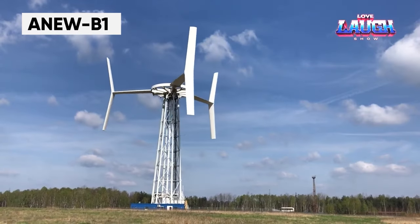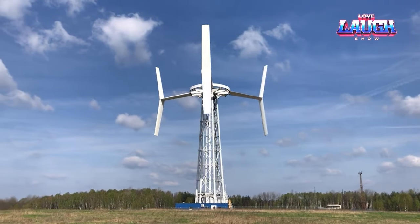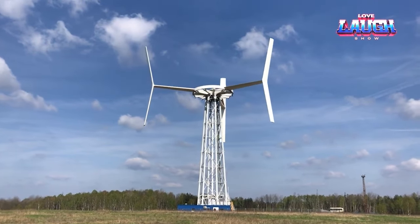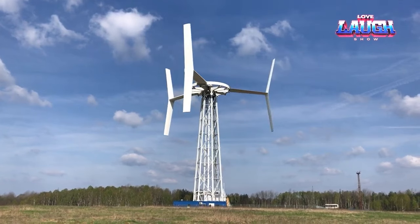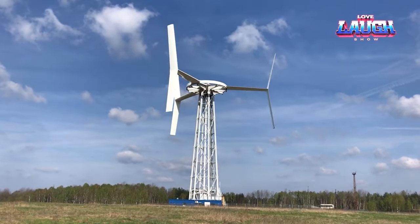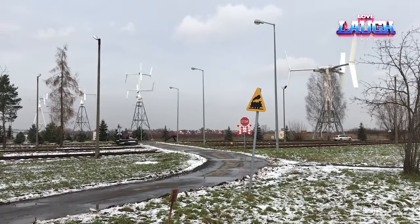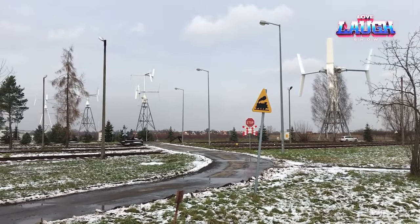The ANU turbine combines the best features of traditional propeller turbines and vertical axis turbines to increase efficiency. The design was carefully considered to integrate the advantages of both types of wind turbines into a single body. The resulting turbine has four horizontally arranged blades, each with two additional vertical blades, creating a hybrid design.